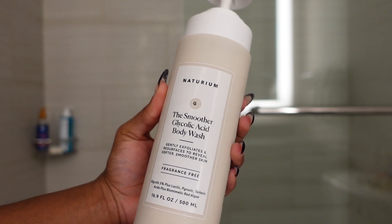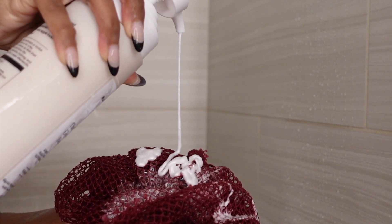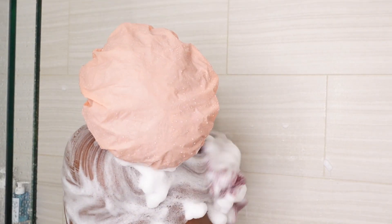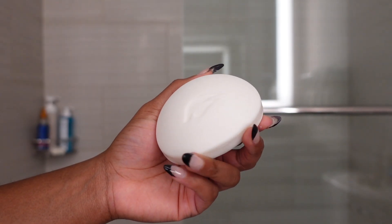For my second wash, because I like to double cleanse, I go in with the Notorium Smoother glycolic acid body wash. It gently exfoliates my skin to resurface softer, smoother skin. I was feeling like a dragon going in, so this body wash really helped smooth everything out. I love the lather — it's thick, creamy, and rich.